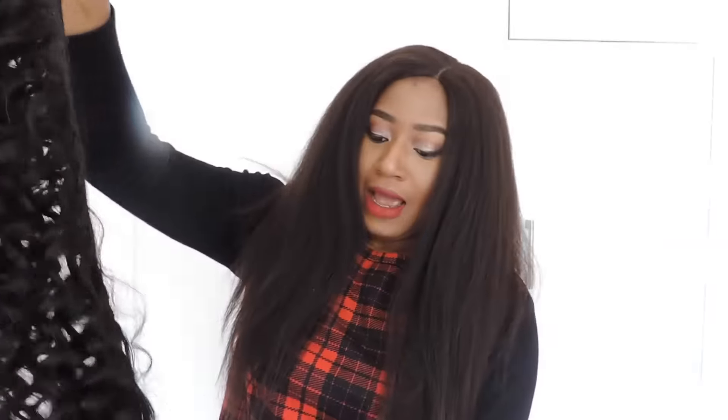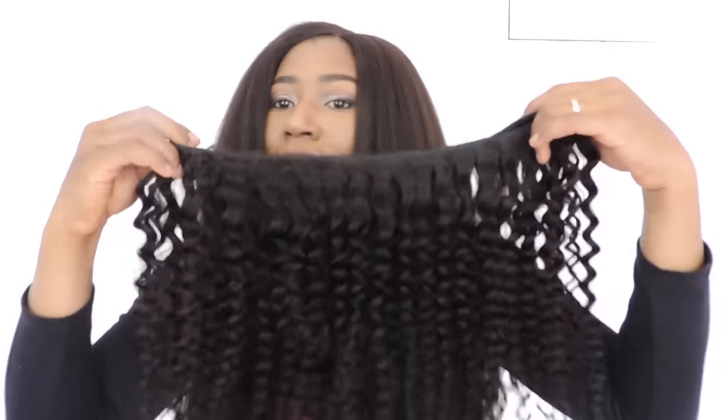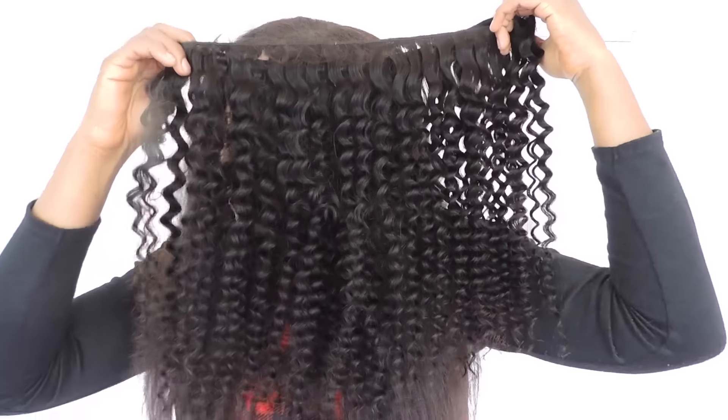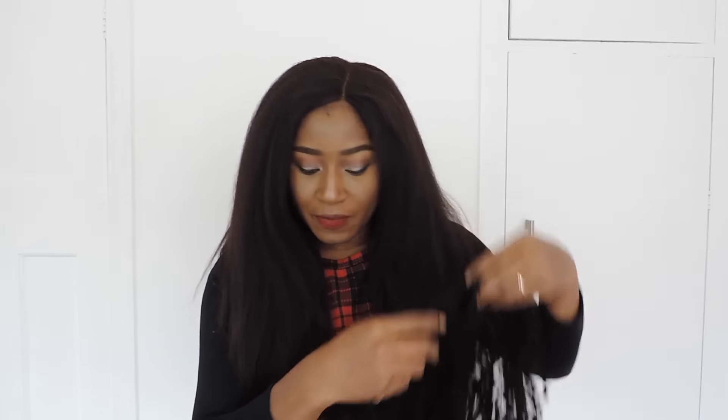I can't wait to wear this hair and show you guys how it looks. I just love the curls — very, very tight curls. It is going to be very beautiful. Let me quickly show you the closure.